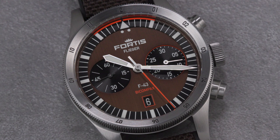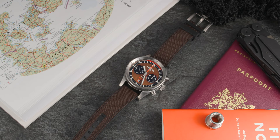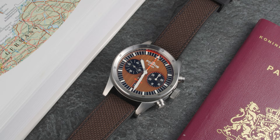It features an umber-brown dial with vertical brush finishing, two black sub-dials with snailing finish, and quite a few orange accents. The Fratello Fortis Capsule Edition comes on a hybrid strap — fiber tactical in brown to match the dial.